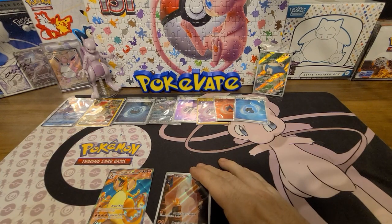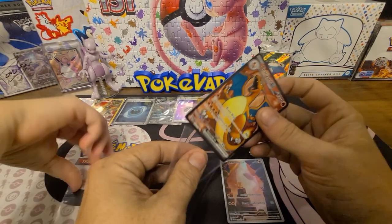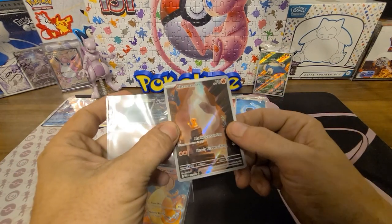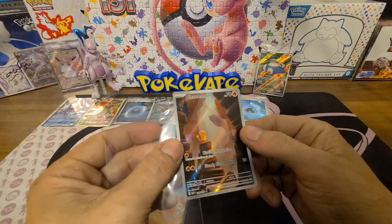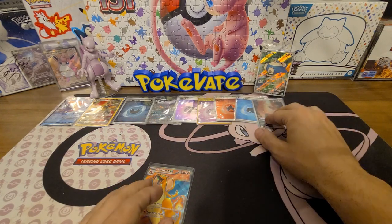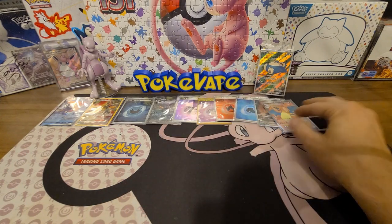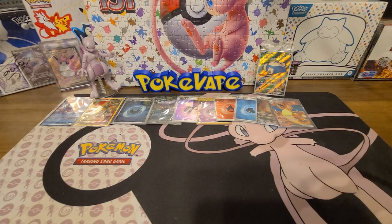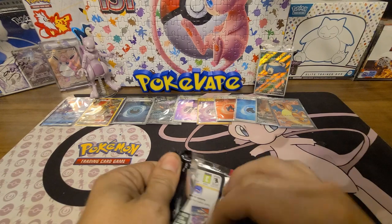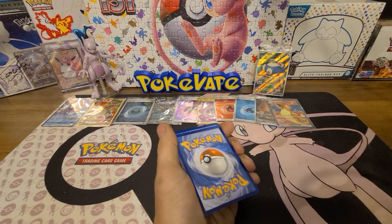Her pack: Nidoran, Gastly, Paras, Voltorb, Seaking, Butterfree, Lapras, a reverse Butterfree, a Charmander, and then — Charizard ex full art! Holy crap! You lucky dog! The Charmander and the Charizard together — that's pretty. I love that full art Charizard — the colors are just absolutely fantastic. That's a double hit: a full art and an illustrator rare Charmander. That beats a gold in my opinion.